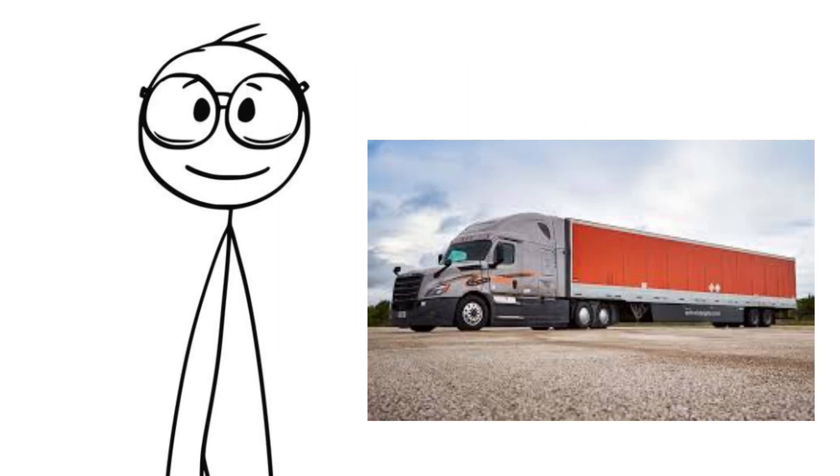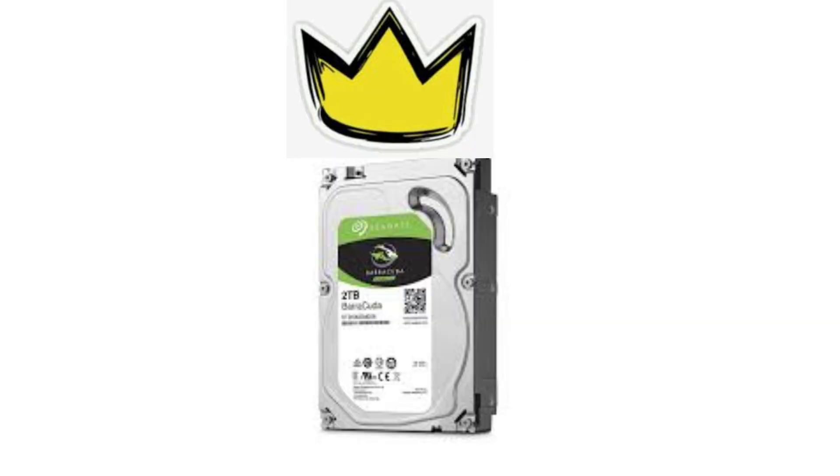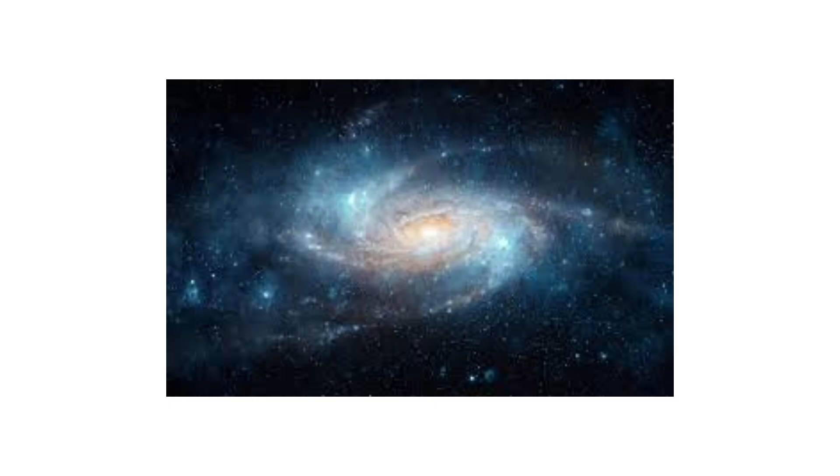But remember that semi-truck analogy? If you just need raw storage for huge files — movies, backups, massive archives — HDDs are still king. An SSD gives you speed, but an HDD gives you space at a fraction of the price.